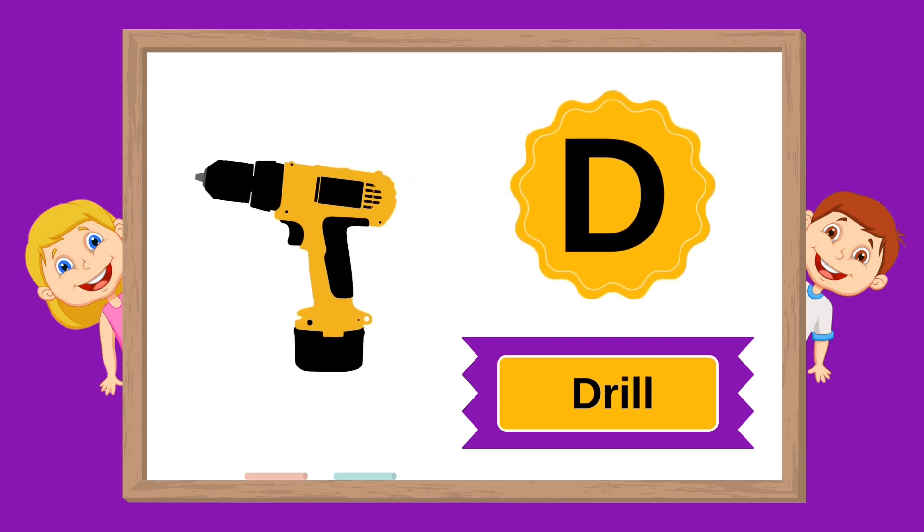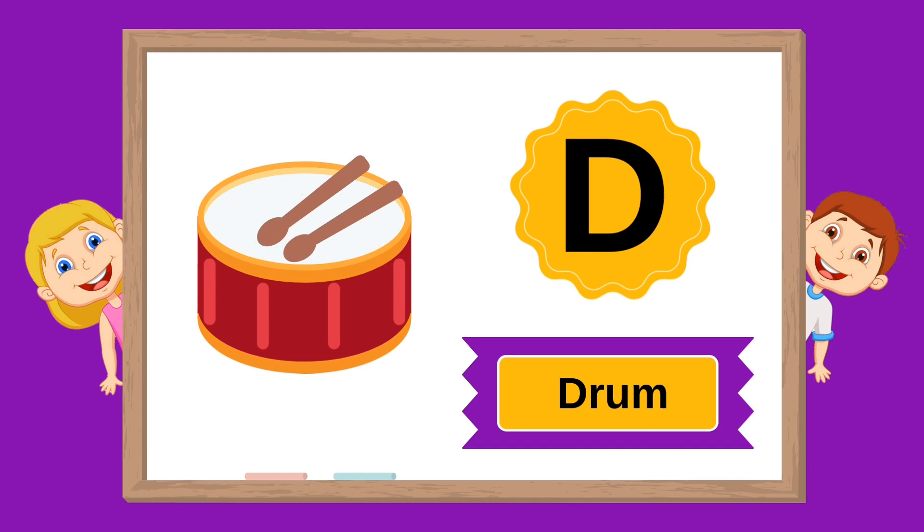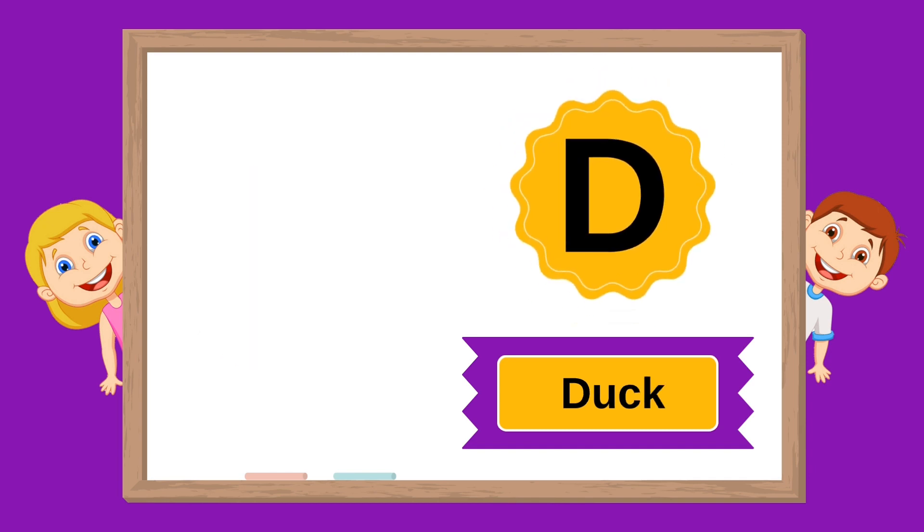D is for dress. D is for drops. D is for drum. D is for duck.